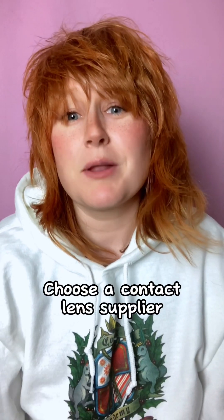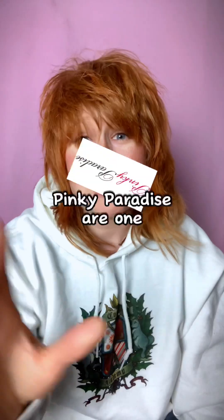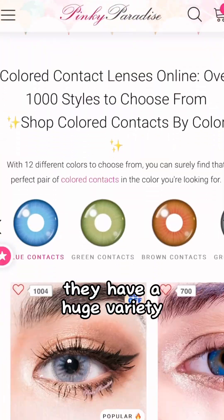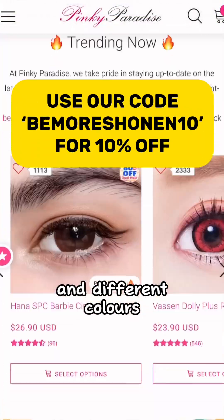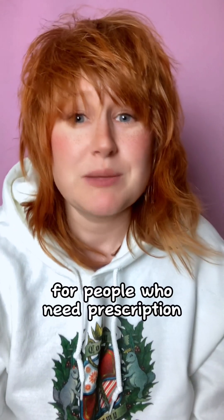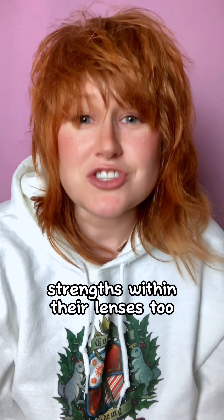Number three: choose a contact lens supplier that is FDA approved. Pinky Paradise are one such contact lens supplier. They have a huge variety of lenses in different styles, colours, shades and sizes. They also have a lot of options for people who need prescription strengths within their lenses, and they are often running sales, so it's well worth subscribing to their newsletter and keeping an eye out.